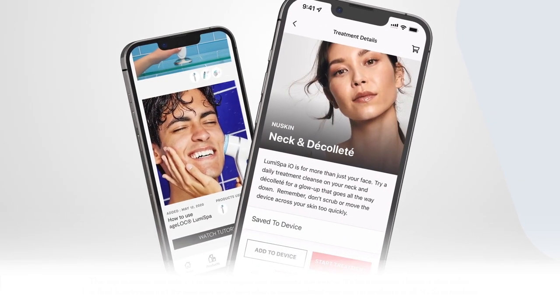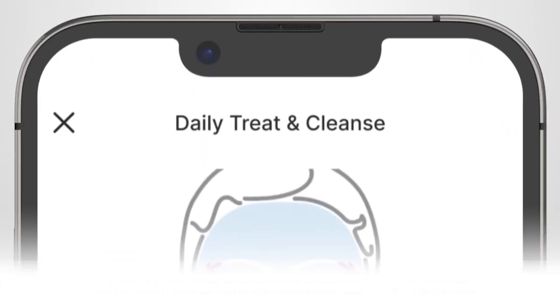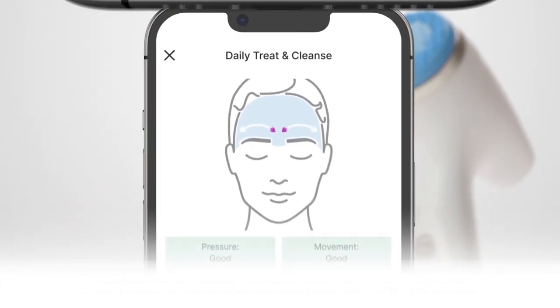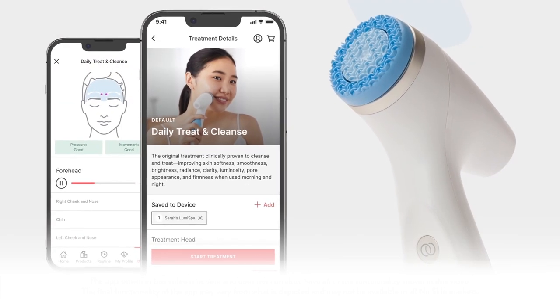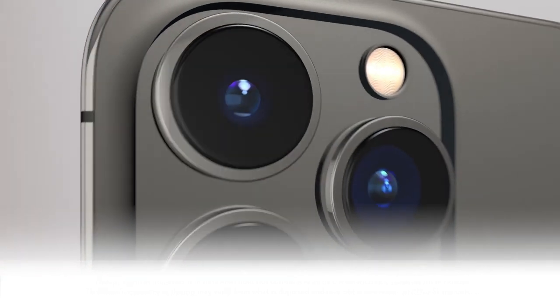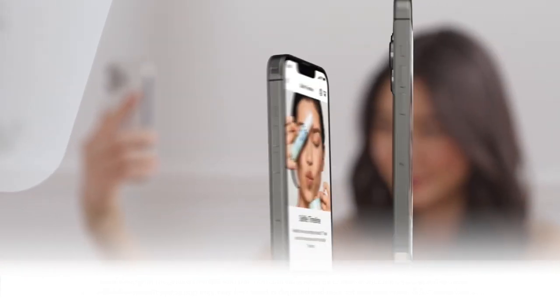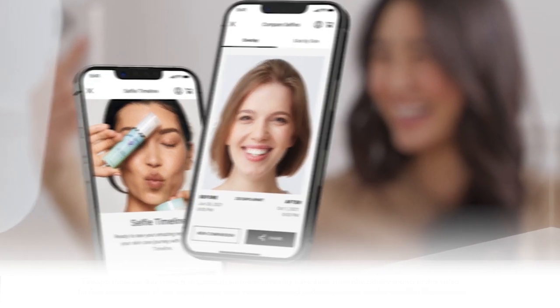How do things like customizable regimens, personalized product recommendations, and intelligent coaching sound? Pretty amazing, right? There's even a selfie timeline that lets you see and document your skin's progress — something you can share on social media to inspire others, or just to make your friends jealous.